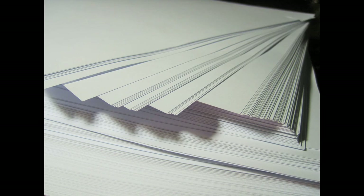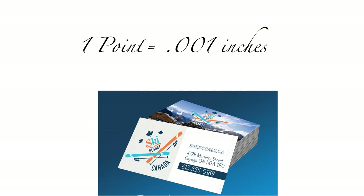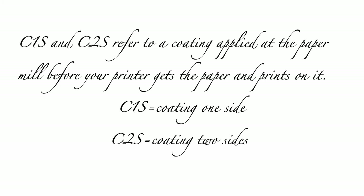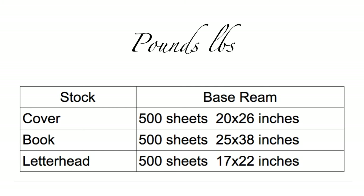Our standard paper stocks are either 14 or 16 point stock. Point is used to indicate thickness — 14 point is 0.014 inches and our 16 point is 0.016 inches. Unless indicated as no coating, the stock will have a light coating since the standard stock is C2S, or coating two sides. Other stocks will be described in pounds. Paper is measured in pounds per 500 sheets. We have 70 pound, 80 pound, and 100 pound options available.